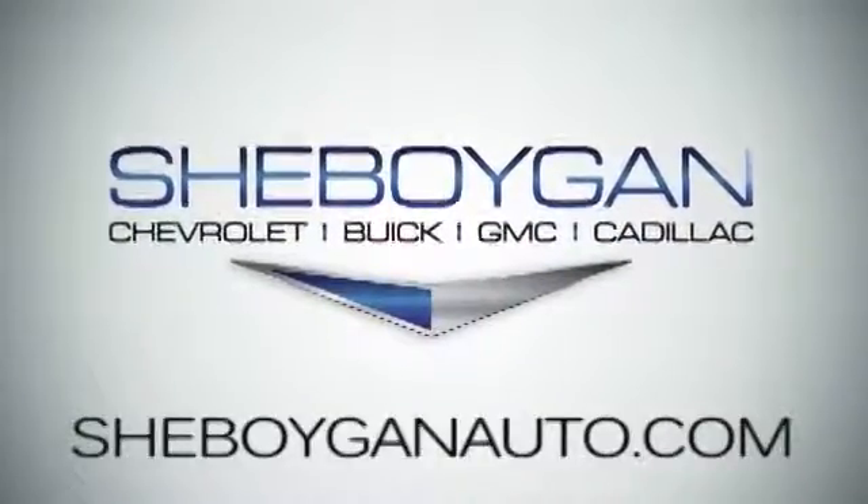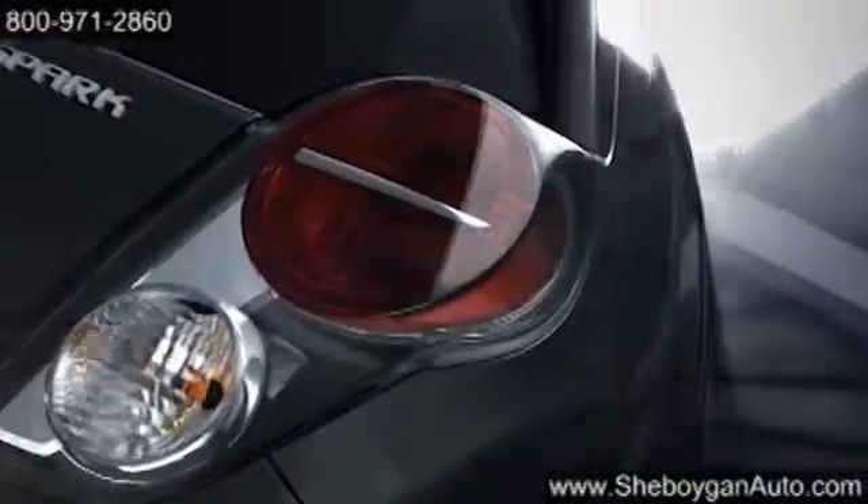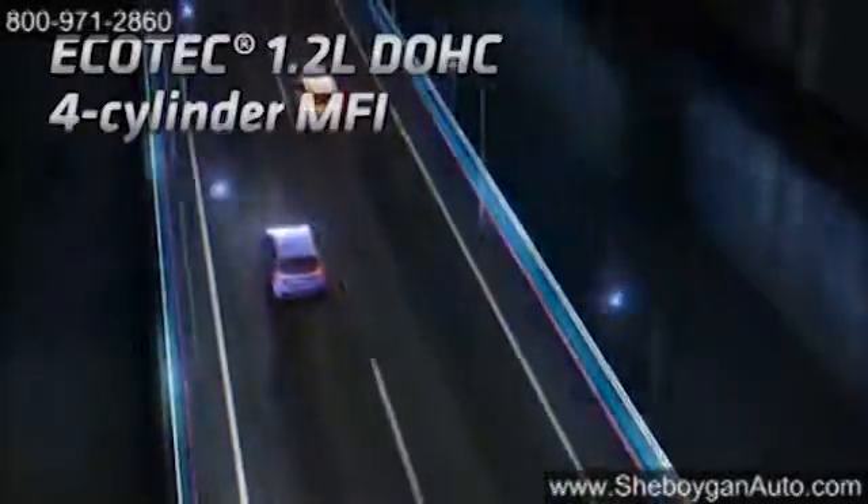At Cheboygan Chevrolet Buick GMC Cadillac, we treat you as friends and family in a stress-free environment. Here's the vehicle for you. Designed especially for city living, the 2014 Chevrolet Spark is perfect for your urban lifestyle.